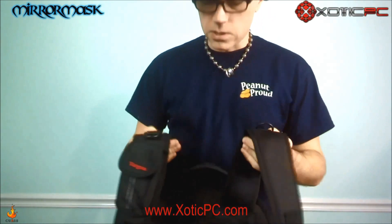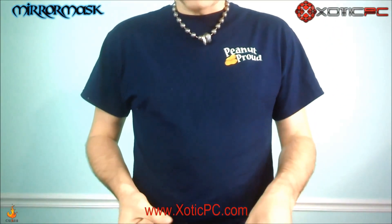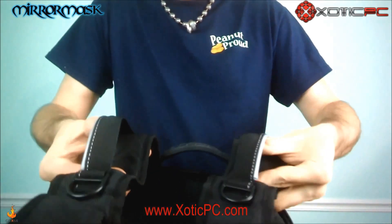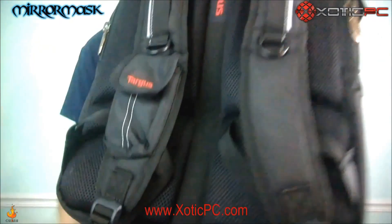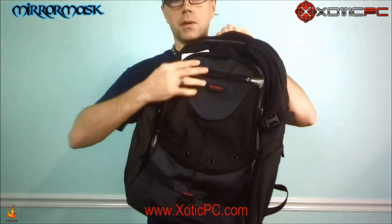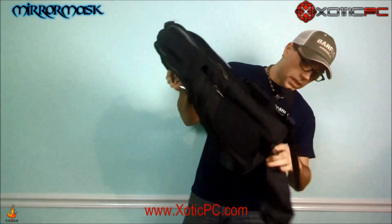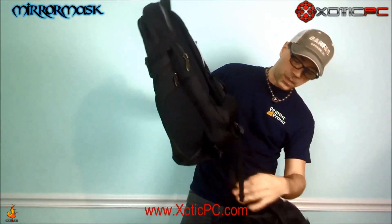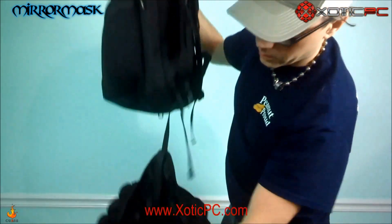The strap is super padded, you've got your cell phone holder right there. If you want to put a chest strap around it, it's got the loops right here for that. That's the back and the front of the bag. Now I'll show you one of the coolest features that I didn't even know was on this bag until I was just digging around — there's a pocket on the bottom with a built-in rain shield.